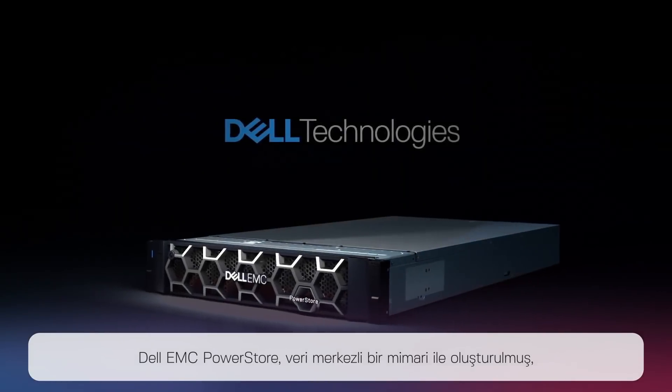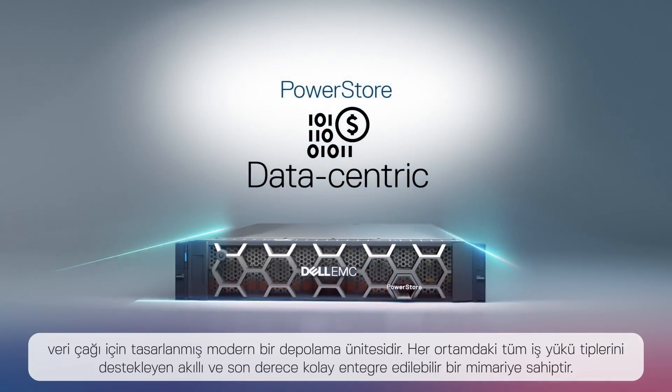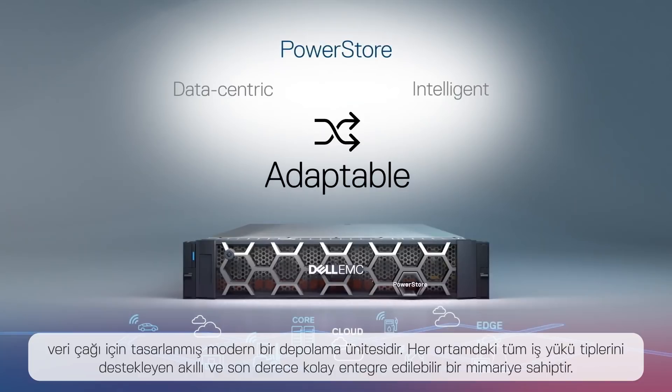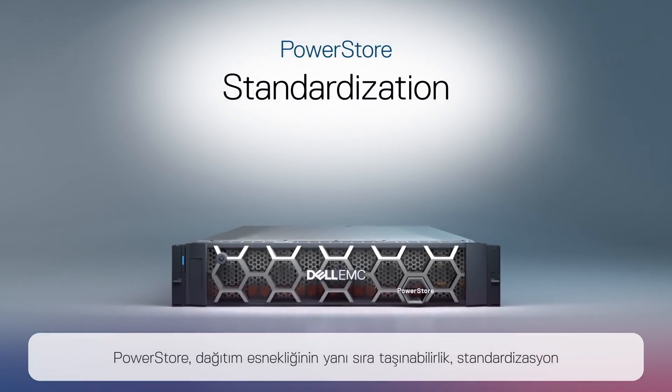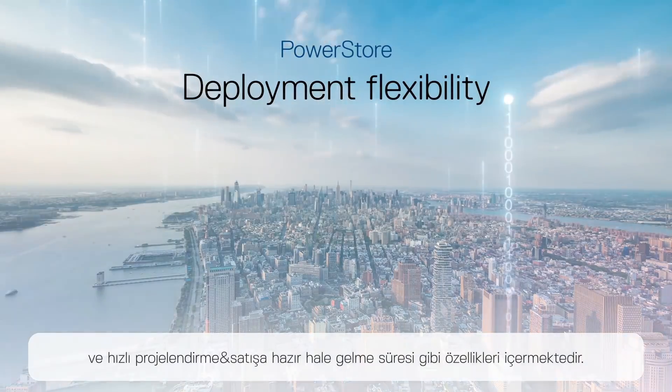Dell EMC PowerStore is a modern storage appliance designed for the data era. Built with a data-centric architecture, it's an intelligent and highly adaptable infrastructure that supports any workload, anywhere. PowerStore includes feature portability, standardization, and rapid time-to-market along with deployment flexibility.